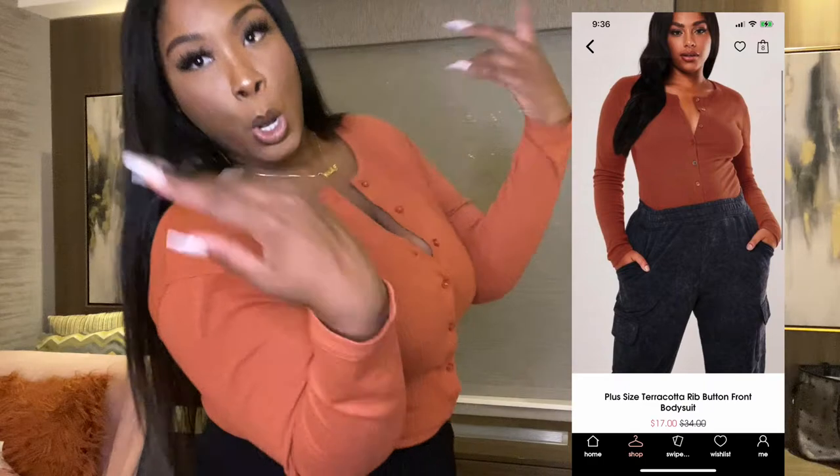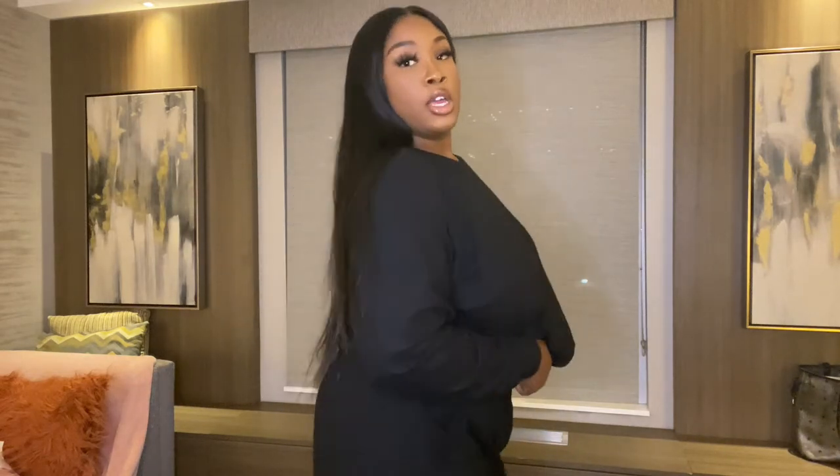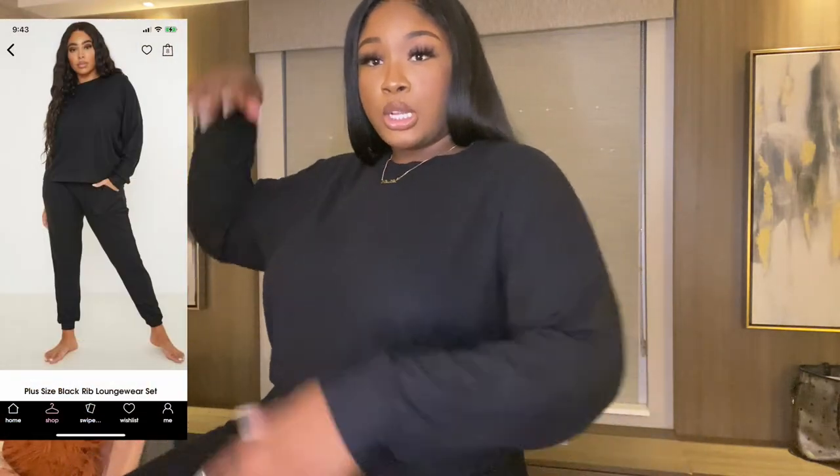This next set is a black sexy ribbed set — let me show y'all the back. It's very soft, it's ribbed, oh it's so soft. I was living for sets in this haul because it's fall time and I love just putting on a set with some Uggs, sneakers, or throwing on a little leather jacket or jean jacket and going. Price point should be on the screen. This is in a size 18 — could have gotten it in a smaller size.